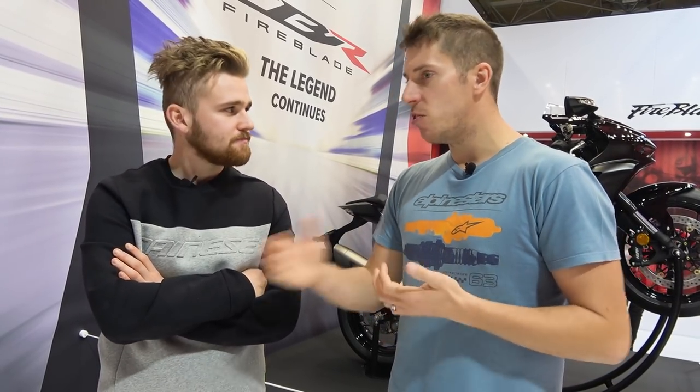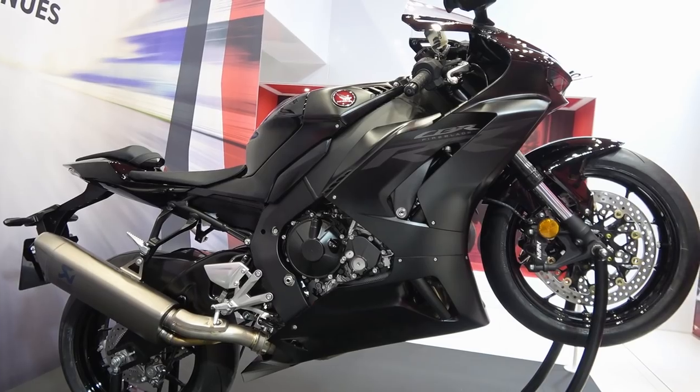What about pricing? There are two models: the base model at $19,999, just under 20 grand, and then there's the SP version which is basically the same bike but with Brembo Stylema calipers and Öhlins electronic suspension — that's $23,999. It's in the ballpark. Sport bikes are getting more expensive, and when you compare it to its competition — like a Ducati V4S at $25,000 upwards — getting the premium option for under 25 grand, with the Öhlins and Brembo kit, you can justify it.